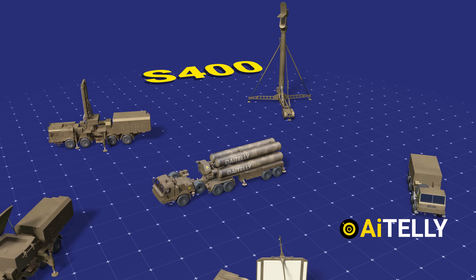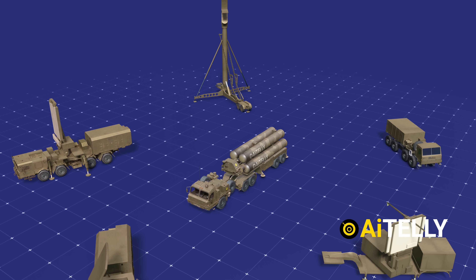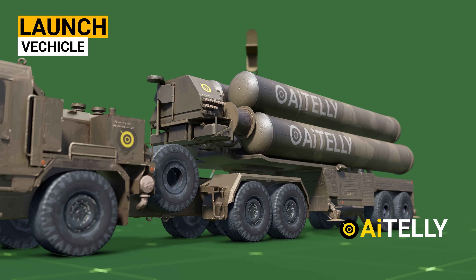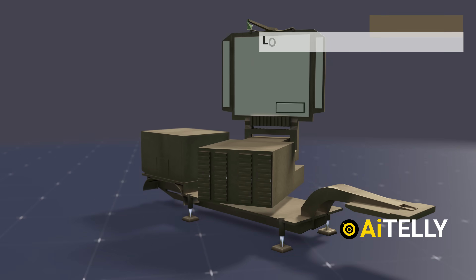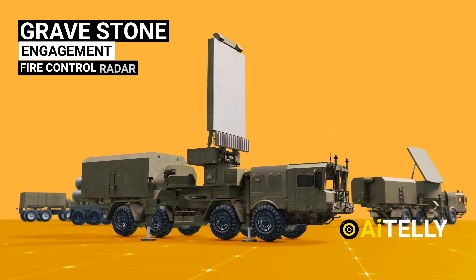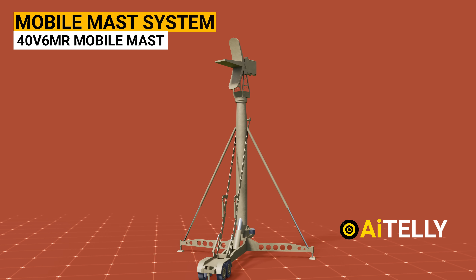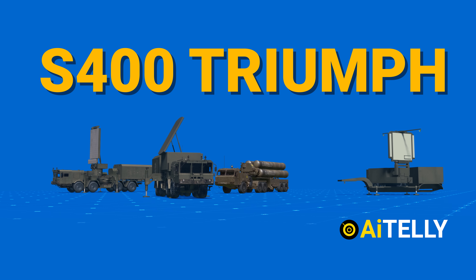We must comprehend the components of the S-400 equipment in order to understand how it functions as a whole system. A typical S-400 system consists of six parts: a launch vehicle with missiles, command and control posts located on a vehicle, a long-range surveillance radar known as Big Bird Acquisition and Management Radar, a Gravestone engagement and fire control radar, an all-altitude acquisition radar, and a MobileMAS system. Let's go over each of these parts in more detail.